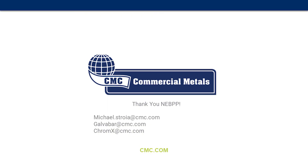That's everything. For any email questions: galvabar or mikestroia at CMC, or chromex at CMC for any Chromex questions. JC and Lauren and I will be at the booth for Commercial Metals if you have further questions. At this time, I'll take some questions.